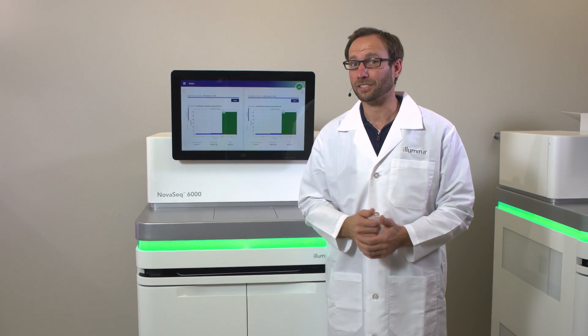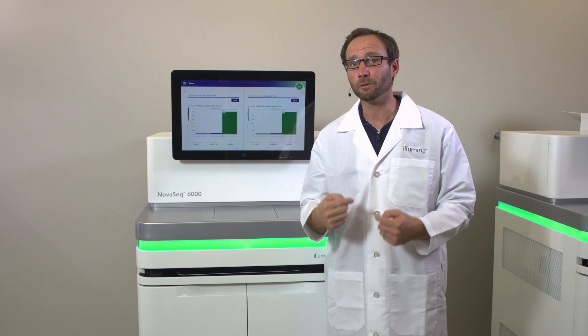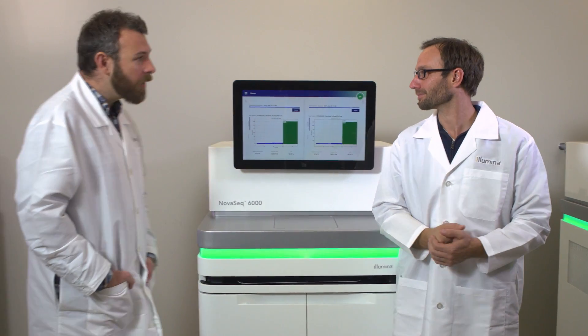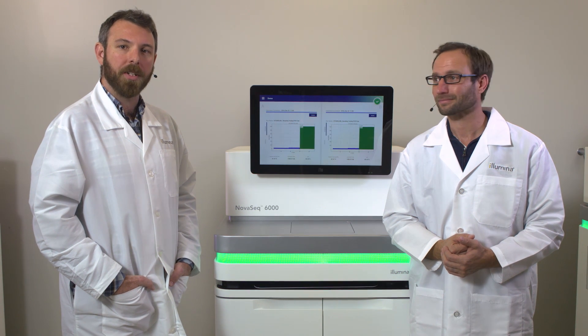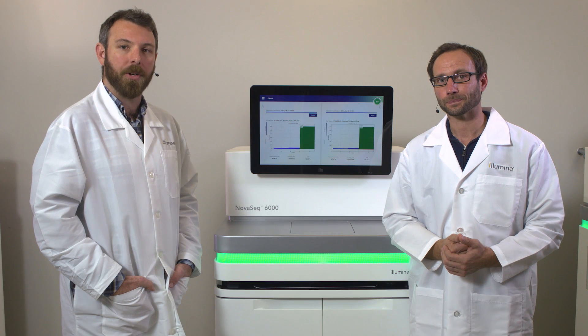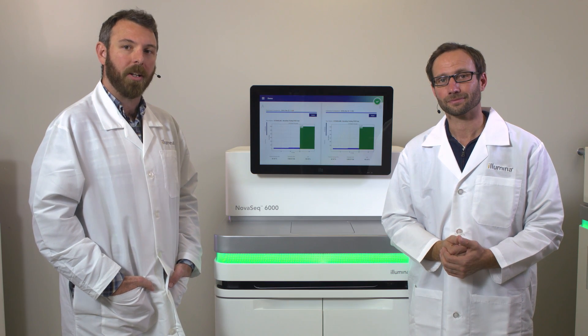We're happy to offer you a chance to experience this sequencer's capabilities with your samples firsthand through our proof of concept offering. The NovaSeq series is built from the ground up to accelerate your research, giving you the flexibility and scalability to complete projects faster and more economically than ever before across a broad range of applications.